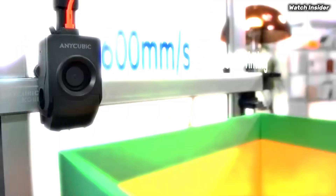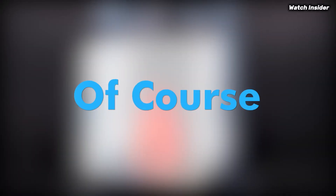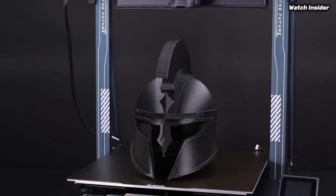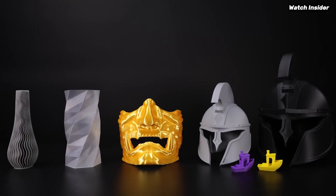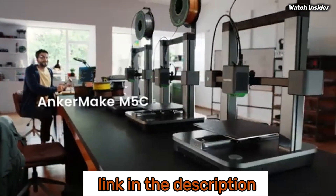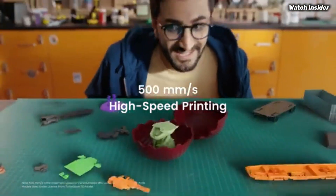The top rated 3D printers for beginners in 2025: easy setup, high quality prints, and budget-friendly options. Get expert reviews, comparisons, and buying guides to help you find the perfect model. We've compiled a list of the five best beginner 3D printers. Be sure to check the link in the description below for prices and additional details.